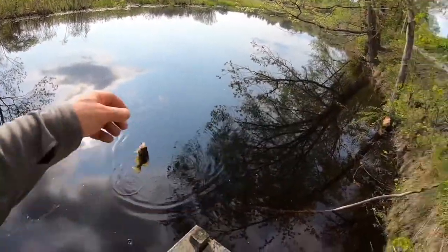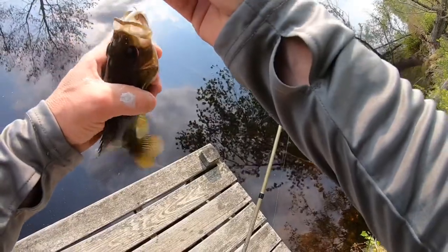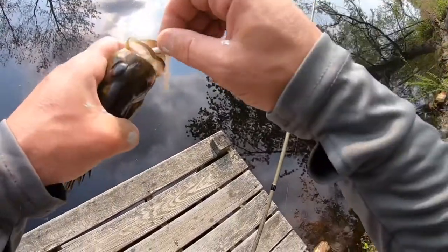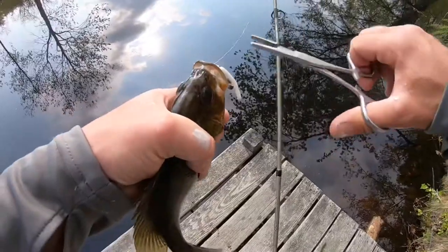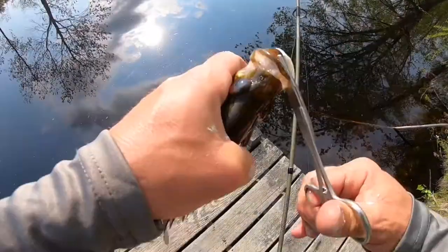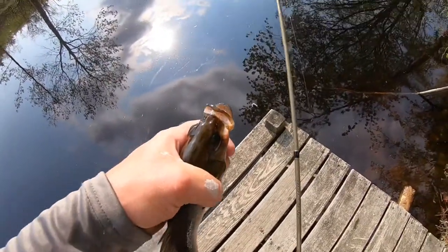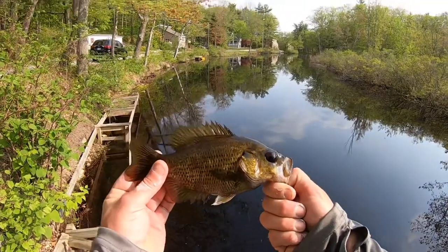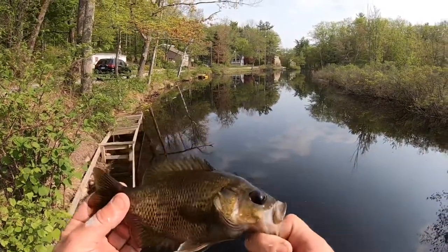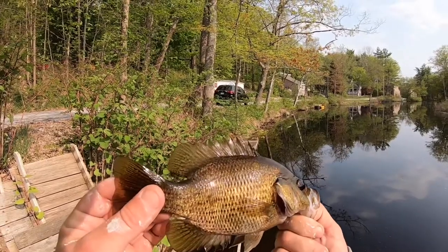Got one — this is a good-sized rock bass. I'll get the hook out with the hemostats. Let's get a look at those red eyes — that's a great shot right there.